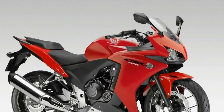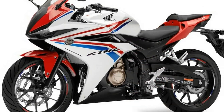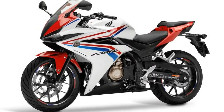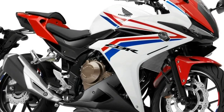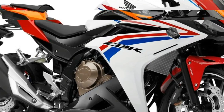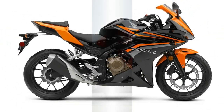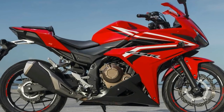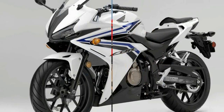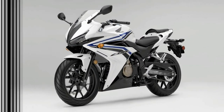The CBR 500R is a full-fairing bike with twin headlights at the front. The styling of its headlights, front cowl, and visor looks perfectly aligned and gives it an attractive face. The graphics around its transparent visor give it aggressive looks. The black-colored rearview mirrors are mounted on its front cowl, while the clear lens indicators are integrated in its side fairing. The bike has a very wide front fender which extends along its front forks.